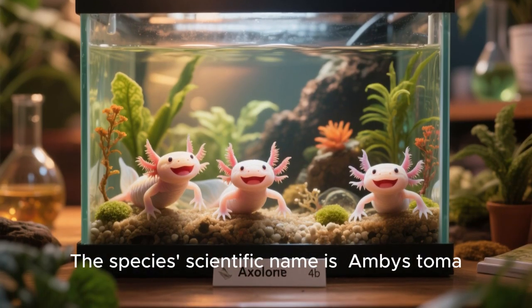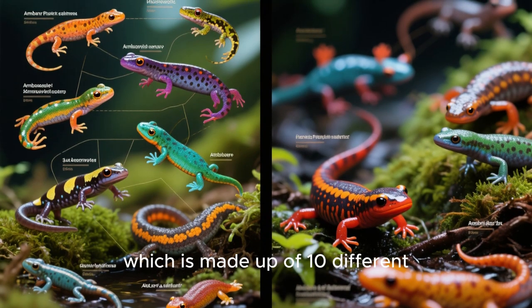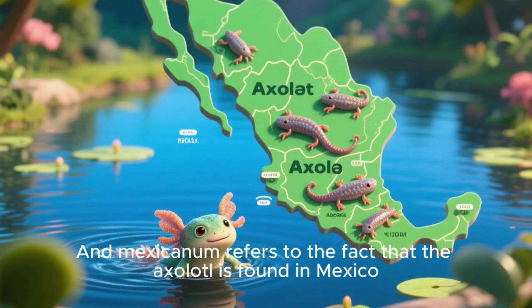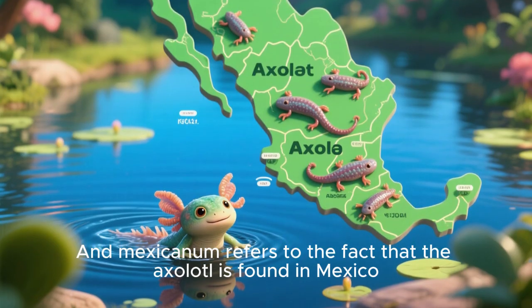The species' scientific name is Ambystoma mexicanum. Ambystoma refers to the genus, which is made up of 10 different species of mostly gray or brown colored salamanders that live in the United States and Mexico. And mexicanum refers to the fact that the axolotl is found in Mexico.